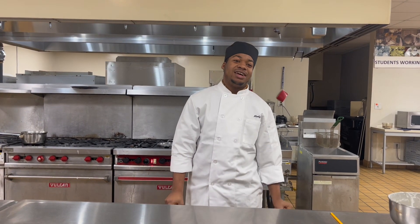Different careers we go into is food chef, executive chef, and food nutrition.